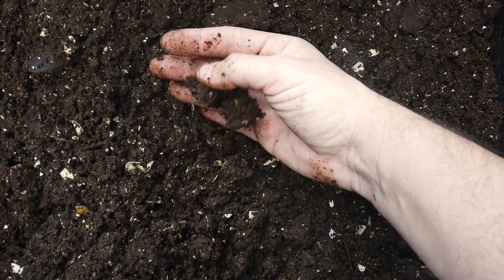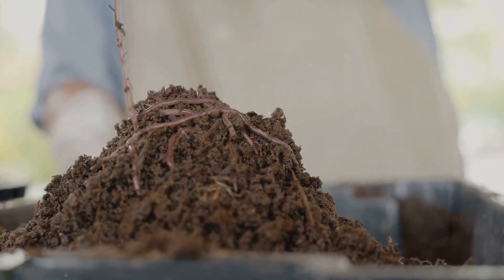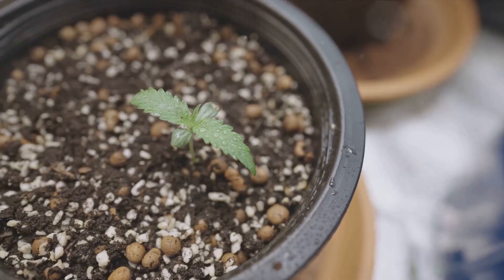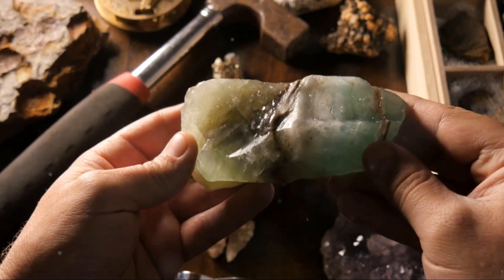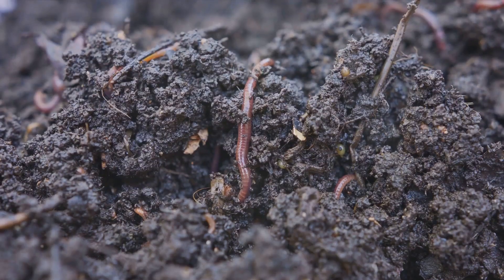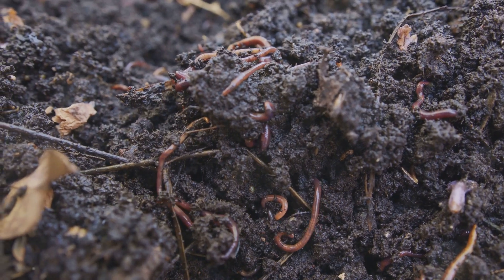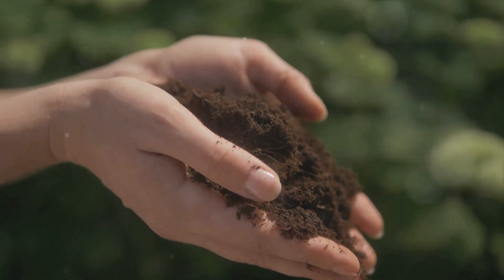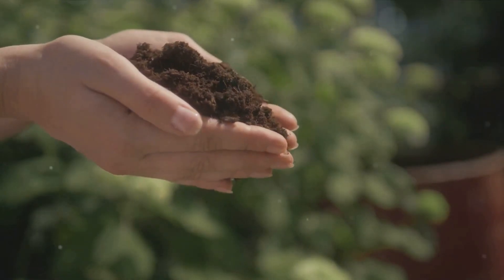The first violin in this orchestra is organic matter — compost, well-rotted manure, or green manure crops — which enriches the soil with vital nutrients and enhances its capacity to retain moisture. Next up, the percussive rhythm of the soil symphony: perlite. This volcanic glass improves aeration and drainage, making sure your seeds aren't waterlogged. Then there's the base section, the rock powders — slow-release nutrient powerhouses providing essential minerals to your plants. Lastly, the harmonious hum of beneficial soil microbes, the unsung heroes, breaking down organic matter into plant-available nutrients and helping your plants fend off diseases.